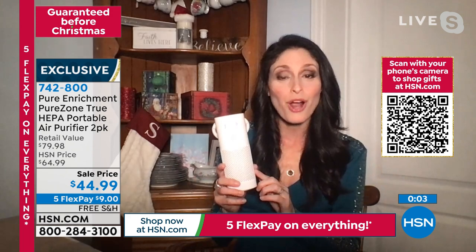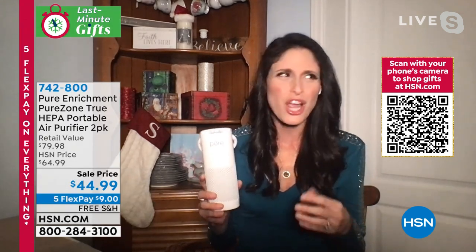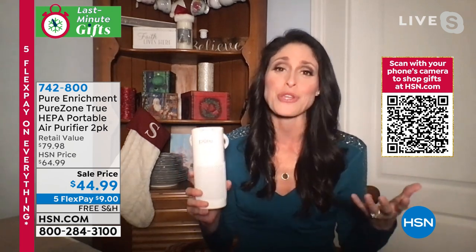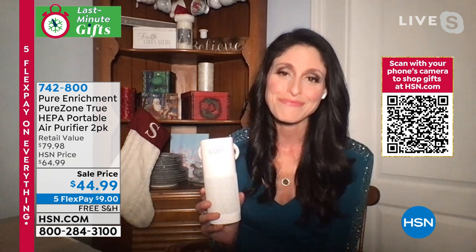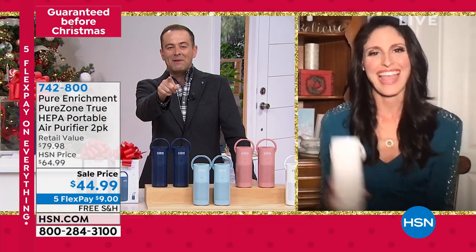You have to find a company that believes in their product and has had great success with it. With Pure Enrichment, since day one we've given a five-year warranty with all our items including air purifiers. This is going to last you from season to season — fall allergies to spring allergies, day-to-day business. It'll last year after year, and for this price we're talking like a dollar a month to have clean, fresh air so you can feel better each day.